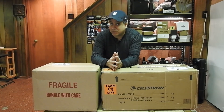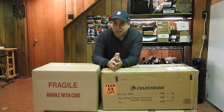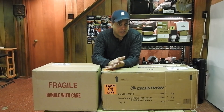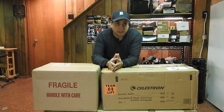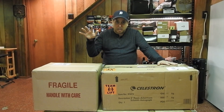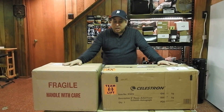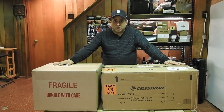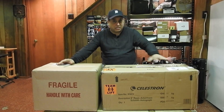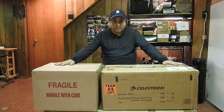I was thinking in terms of a Rasa 8, but I thought the first thing I'll buy is an EQ6R Pro mount. I bought that with the Rasa 8 in mind, and waited for it to go on sale — they always seem to have a sale where you can get $250 off. So I bought the mount first, then I bought a mono camera. And I thought, that's enough new toys for this year, and I'll get the Rasa 8 next year. That'll be my big thing next year — F2 high-speed imaging.